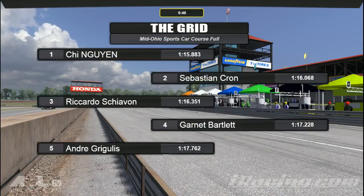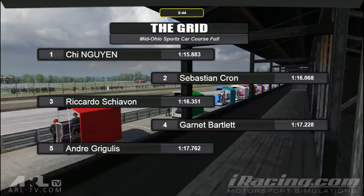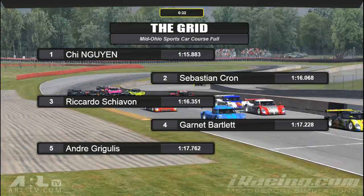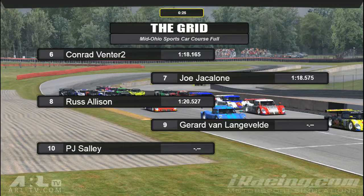On pole position we have Qi with a very fast 115.8 — definitely the fastest I've seen all week. Second we have Sebastian, who's just sitting behind me in the championship. Third we have Riccardo. Fourth is Gannett. Fifth is Andre. Sixth is Conrad Venter. Seventh is Joe Jacalone. Eighth is Russ. Ninth is Gerard. Tenth is PJ.